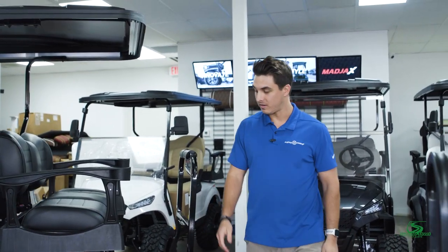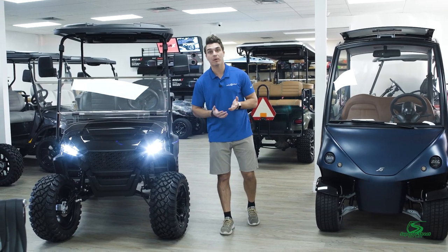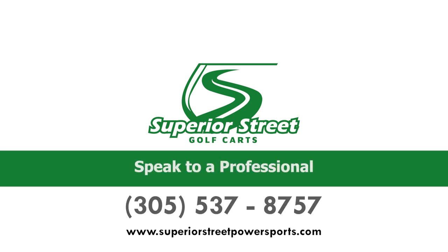That's just about it on the golf cart. If you'd like to purchase this beautiful vehicle, visit us at our Delray location or at our Bokel location as well. Please come by and we'll be happy to help you. Thank you.